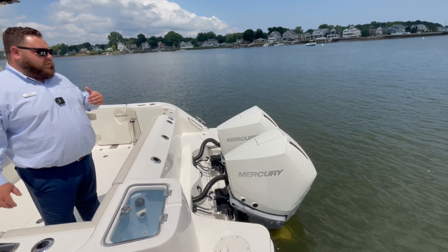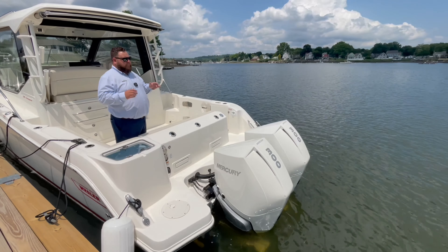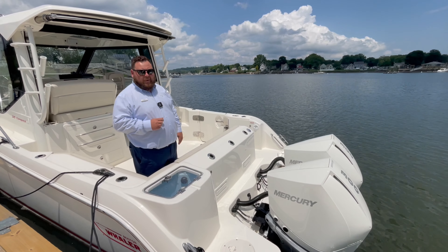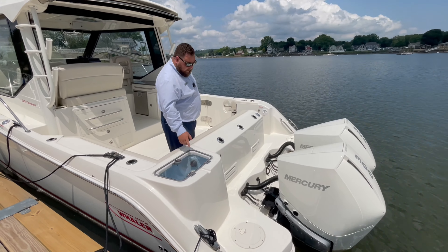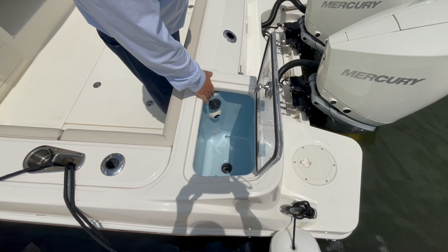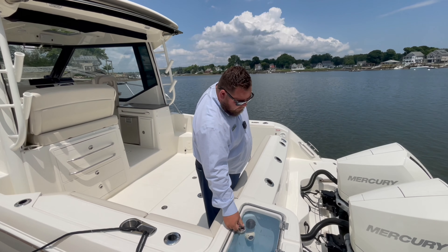Starting from the back, you have two white 300 Mercury Verado engines, V8. A lot of great mid-range torque there, so when you're cruising around 25-30 and you need to get around something and want to quicken it up a bit, you hammer it down — good mid-range torque there. You have a big live bait well with a blue liner inside, aerating as well as recirculating, so you always have fresh water and your bait is staying happy and swimming around.